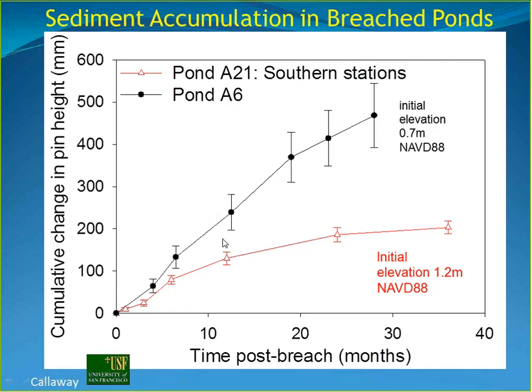Notably, A6 was breached in late 2010, so accumulation data covers the year 2011 — the same year that 440 kilotons of sediment were moving out of South Bay at the macro scale. Yet at the pond scale, there was still rapid sediment accumulation, suggesting that even during that anomalous year there was plenty of sediment in the system to drive the accumulation needed to build the marshes.